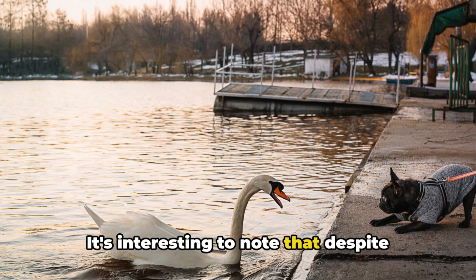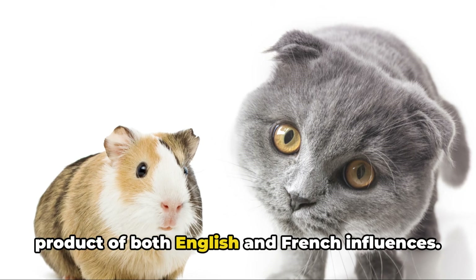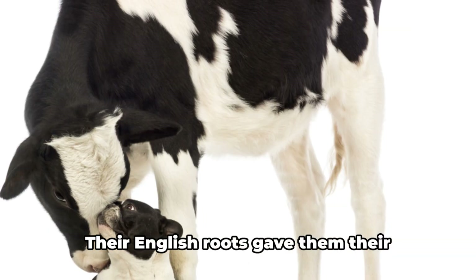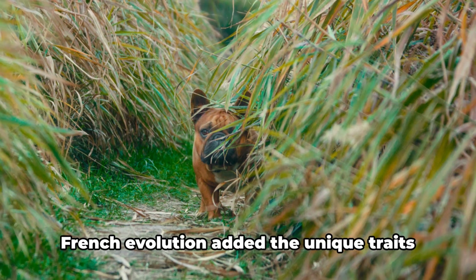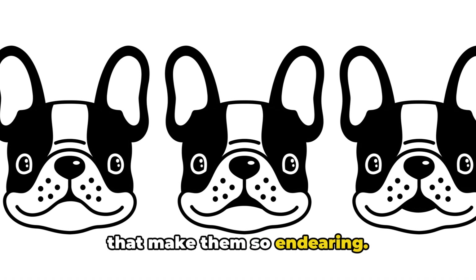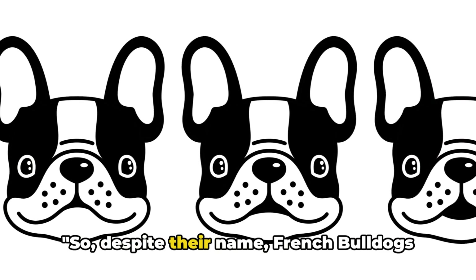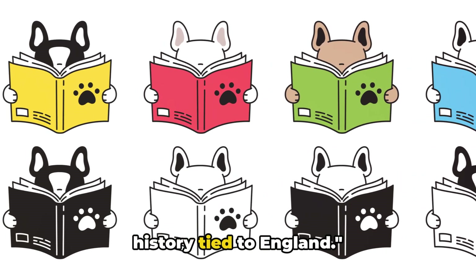It's interesting to note that despite their name, French Bulldogs are truly a product of both English and French influences. Their English roots gave them their initial form and function, while their French evolution added the unique traits that make them so endearing. So despite their name, French Bulldogs actually have a rich and interesting history tied to England.